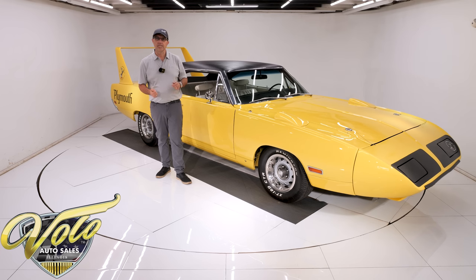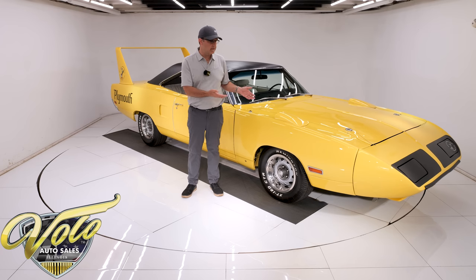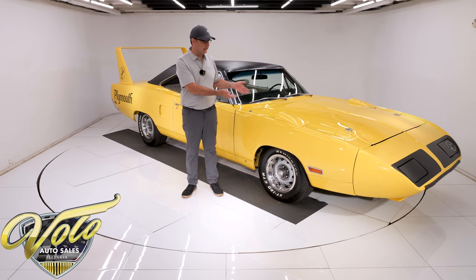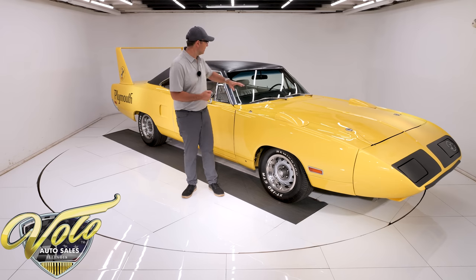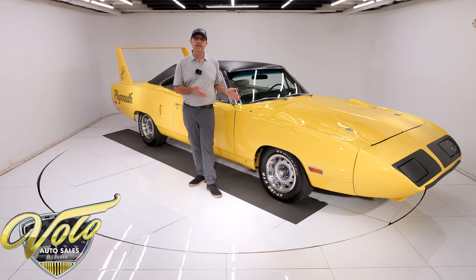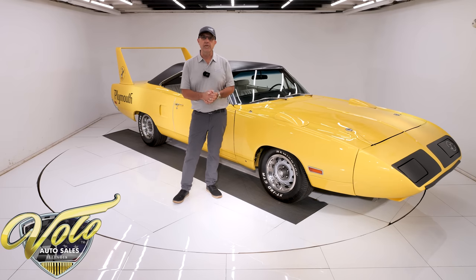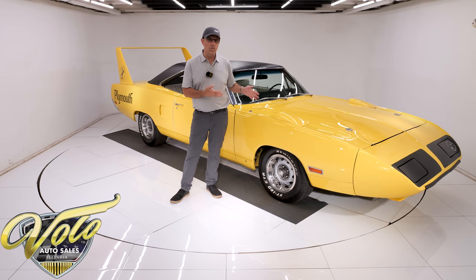There was no reason to build the Superbird or the Daytona anymore after that rule change. Another reason for the fall: back at the dealerships these were considered ugly cars. Some dealers even took the parts off and sold them as Road Runners. But now today they're highly sought after — so recognizable and such a big part of NASCAR racing history. The Daytonas and the Superbirds are probably the most desirable muscle cars there are.